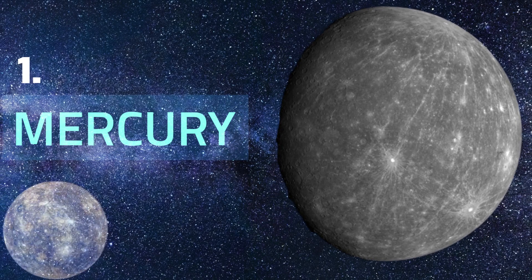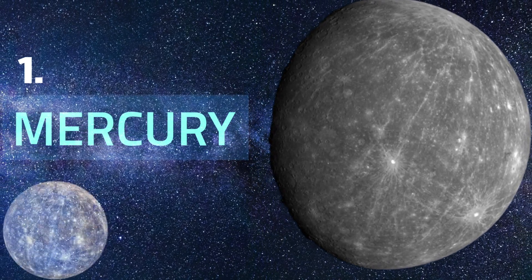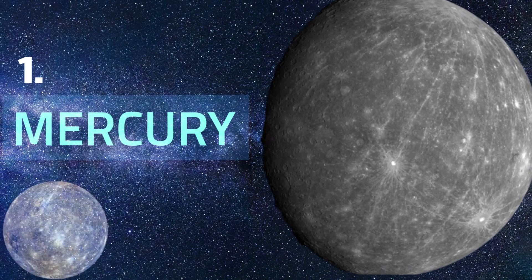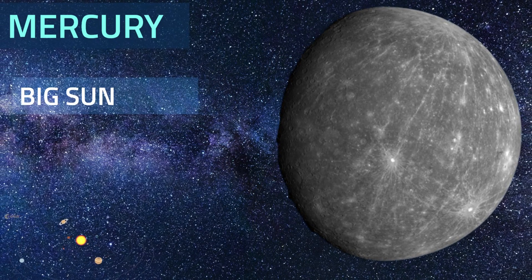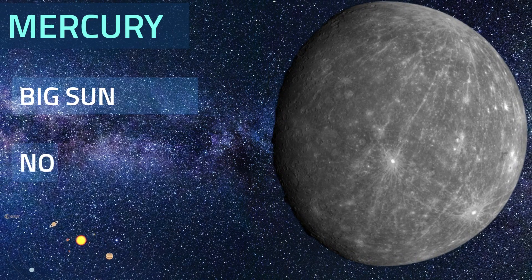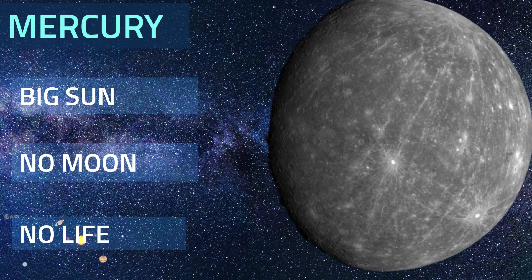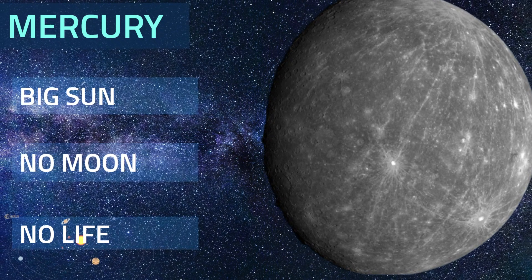Mercury. The smallest planet in our solar system and nearest to the Sun, Mercury is only slightly larger than Earth's moon. Standing on Mercury, our star would appear more than three times larger than it does on Earth. Mercury has no moons. It is unlikely that life as we know it could survive on Mercury due to solar radiation and extreme temperatures.